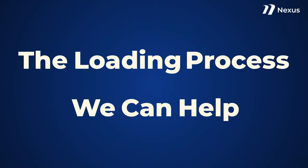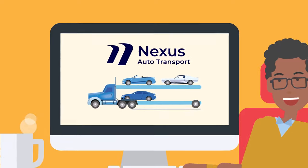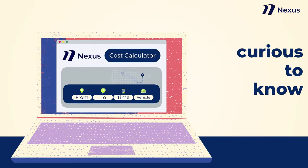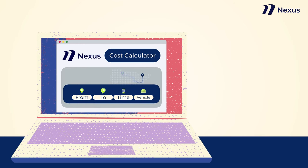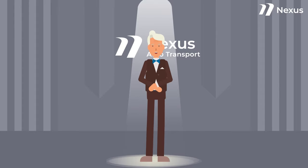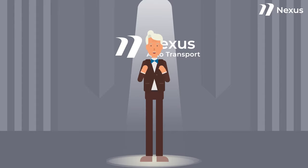At Nexus Auto Transport, we have open car carriers available at competitive rates. If you are curious to know how much shipping your vehicle would cost on an open trailer, you can go to our website using the link in the description and get your anonymous quote today. For any other questions, please contact us and we will be happy to assist.